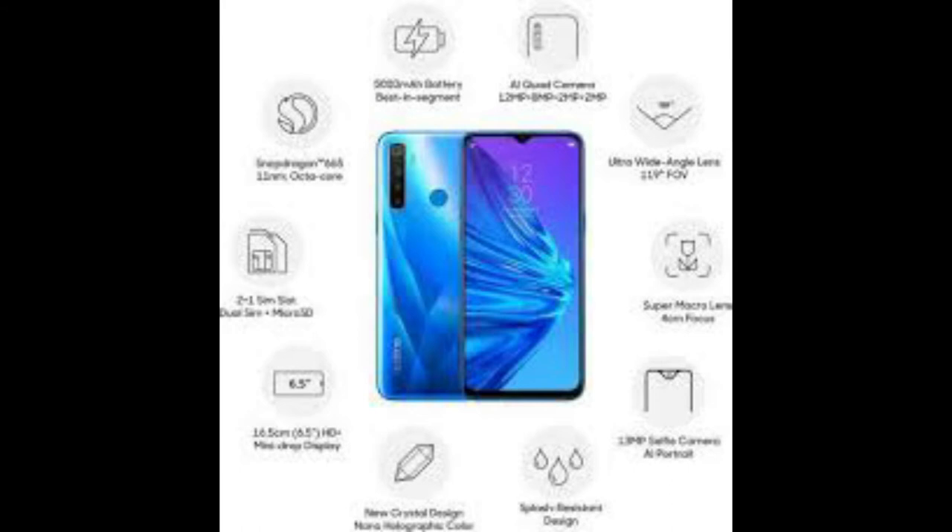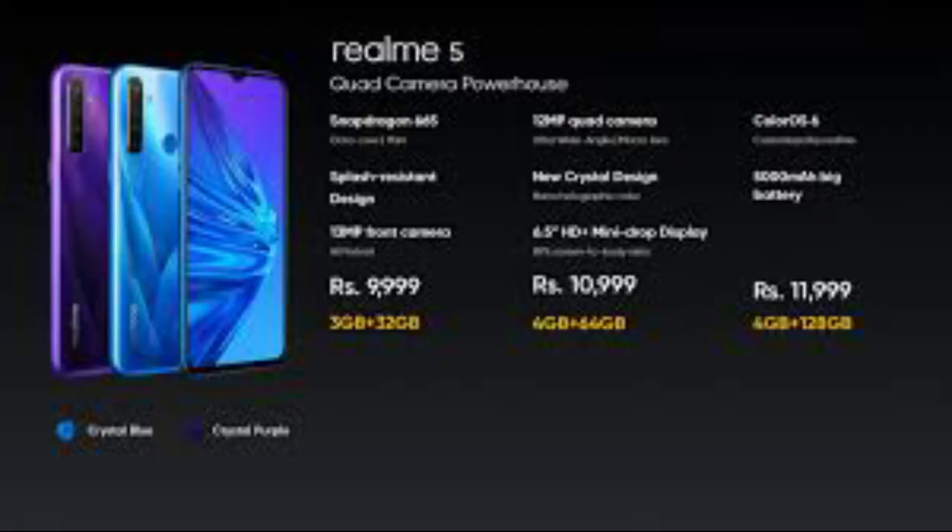It comes with a 48MP camera and 4 sensors. Screen size: 6.3 inches. Resolution: 2340x1080 pixels. Processor: Qualcomm Snapdragon 712. RAM: 4GB or 8GB. Battery: 4035mAh.